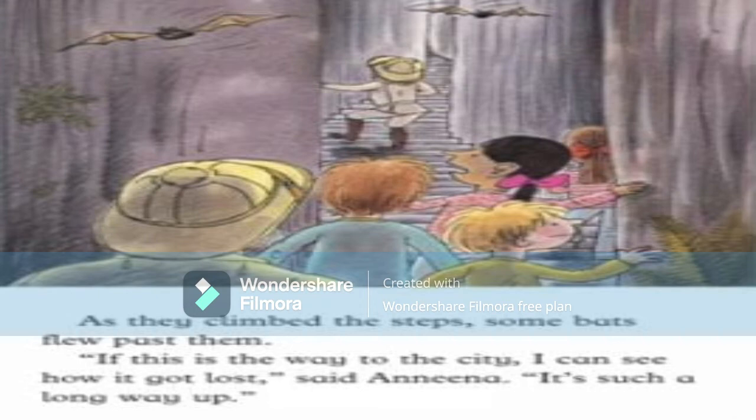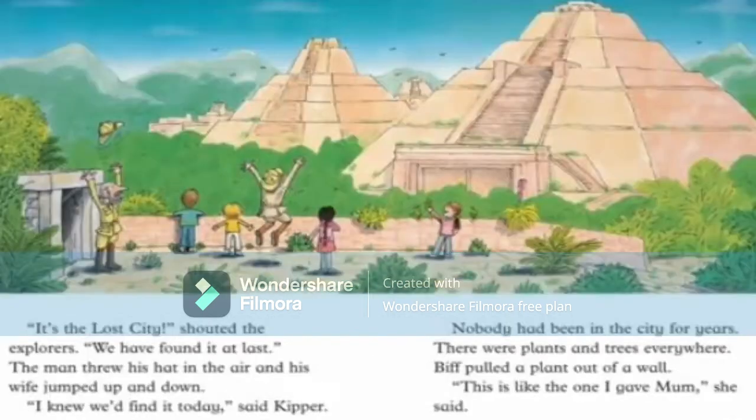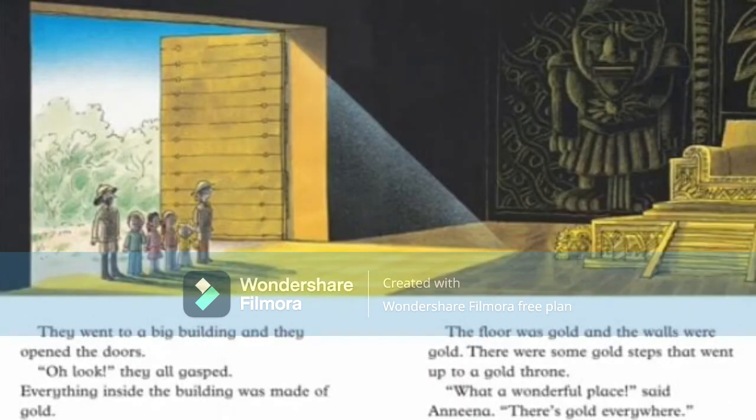'If this is the way to the city, I can see how it got lost,' said Anina. 'It's such a long way up!' Then — 'It's the lost city!' shouted the explorers. 'We found it at last!' The man threw his hat in the air and his wife jumped up and down. 'I knew we'd find it today,' said Kipper. Nobody had been to the lost city for years. One explorer pulled a plant out of the wall. 'This looks like the one I gave to mom,' she said.